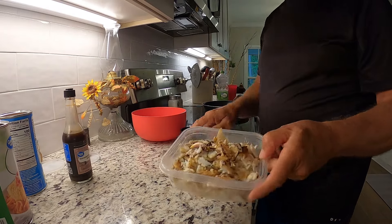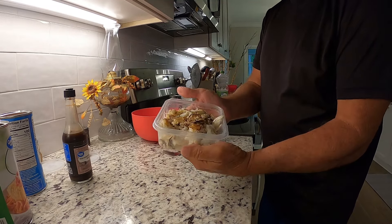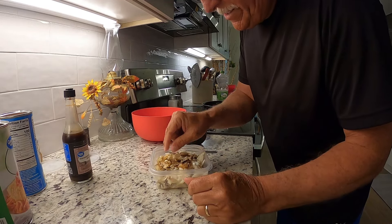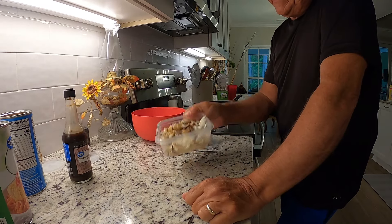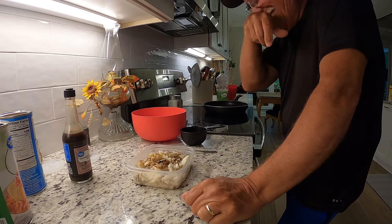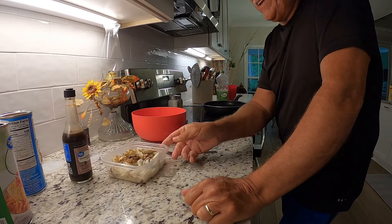Look at the crab meat I got out of those six crabs. That's about two pounds of crab meat right there. So when you go to the store and buy this for $25 a pound, I'm going to tell you the reason why — it took me an hour to get all that crab meat.